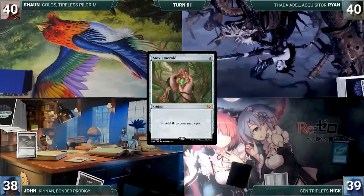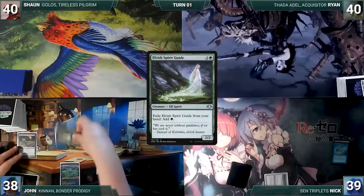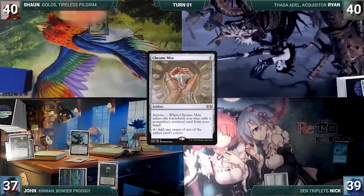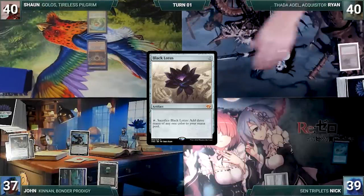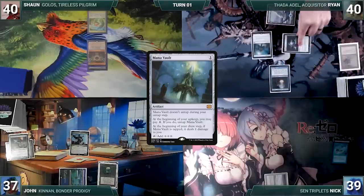John draws, casts Mox Emerald, plays Yavimaya Coast, exiles his Spirit Guide for green, and taps Yavimaya Coast to cast Kinnan, Bonder Prodigy. Sean draws, plays Mana Confluence, casts Chrome Mox imprinting Reanimate, and passes. Ryan draws, plays Snow-Covered Island, casts Black Lotus, cracks it to cast Thada Adel, Acquisitor, then casts Sol Ring and Mana Vault.